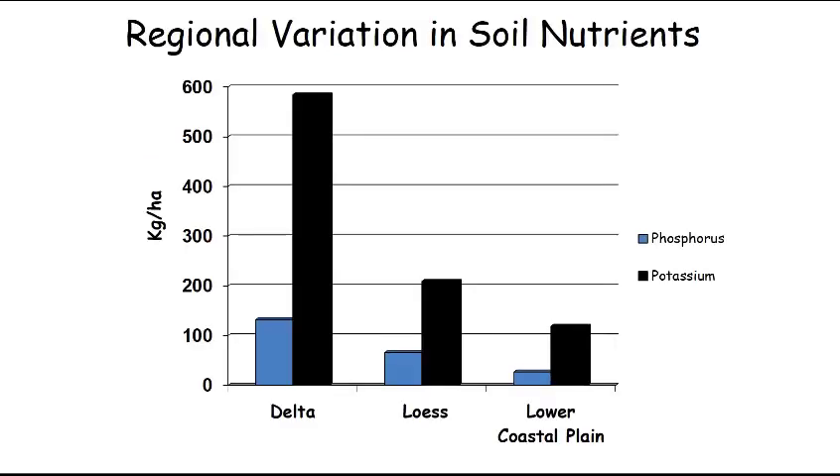Here we have regional variation in soil nutrients, measured in kilograms per hectare — just don't worry about the units, the y-axis goes from 0 to 600. Phosphorus is a really important nutrient, and you can see that phosphorus, indicated in blue, is much higher in the delta than in the LURS, and it's much higher in the LURS than in the lower coastal plain.